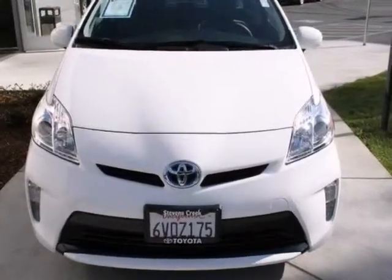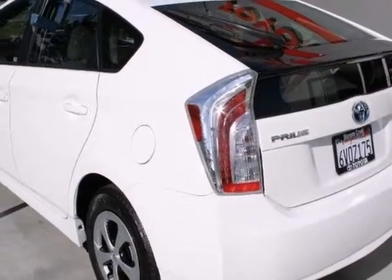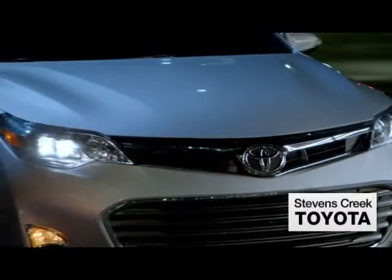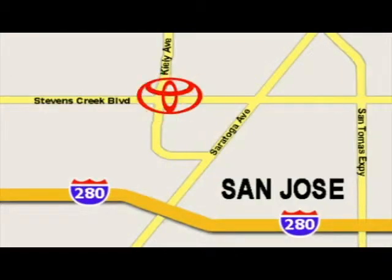Come on out and test drive this gas-saving certified Toyota Prius today. Come experience the fast, efficient, friendly service at Stevens Creek Toyota. We're easy to find on the corner of Stevens Creek Boulevard and Kylie Points.